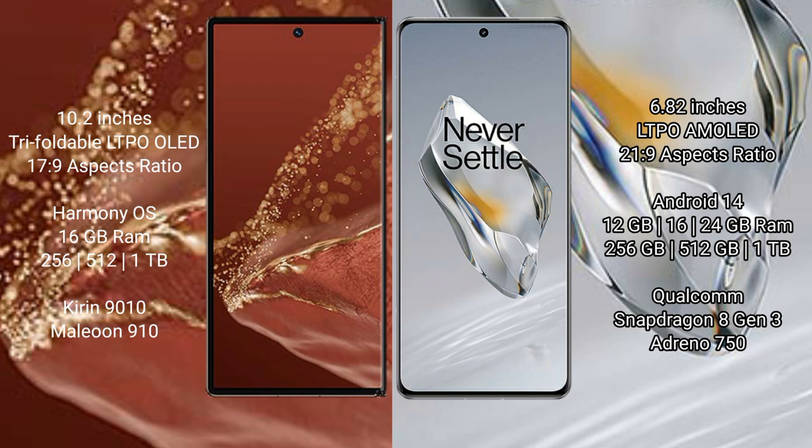The Huawei Mate XT Ultimate runs on the HarmonyOS operating system, while the OnePlus 12 runs on Android 14. The Huawei Mate XT Ultimate comes with 16GB RAM and 256GB, 512GB, or 1TB internal storage, powered by the Kirin 9010 processor with GPU 910.